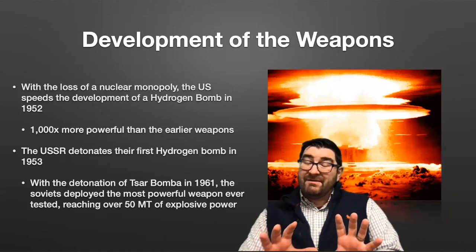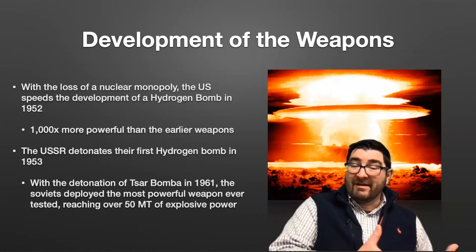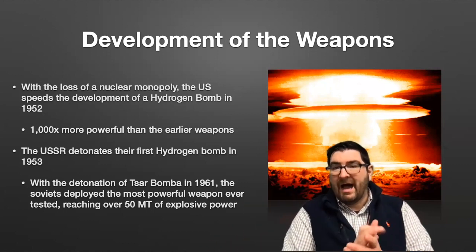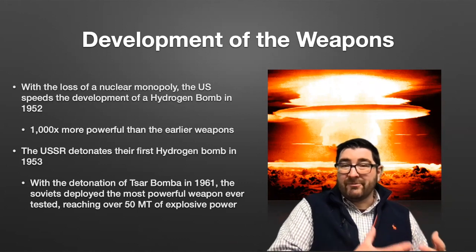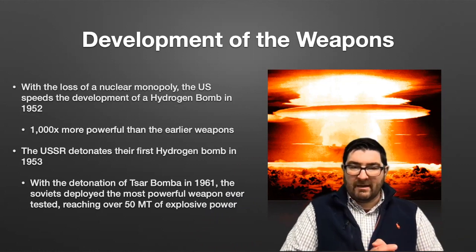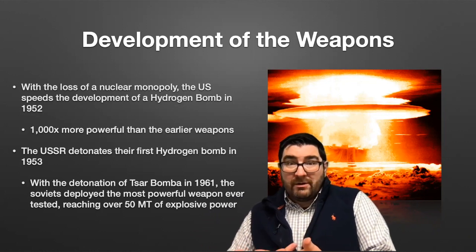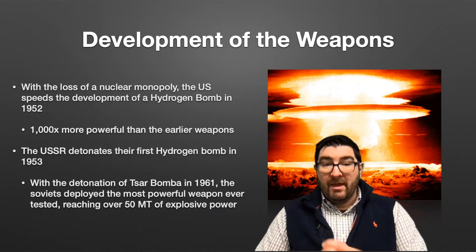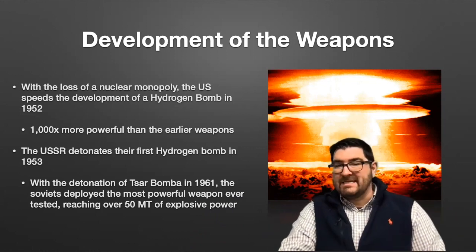As we push into the 1950s and as the United States lost their nuclear monopoly, the United States would speed the development of even bigger bombs, detonating a hydrogen bomb in 1952. These hydrogen bombs were a thousand times more powerful than the earlier weapons dropped on Hiroshima and Nagasaki, making the Cold War threats of nuclear war even more devastating. The Soviet Union responded with their own hydrogen bomb test in 1953.